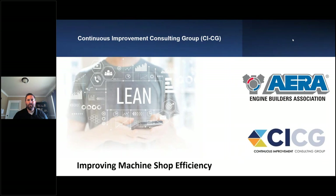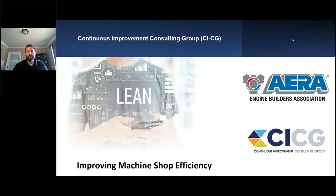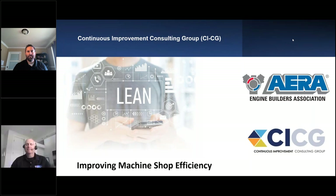Hello, everybody. Welcome to today's webinar on improving machine shop efficiencies with CICG. I am Amanda Goyette, I'm an admin assistant here at AERA, and I will be helping moderate today's event with my colleague Rob Monroe. Hey everyone. Rob Monroe here. I look after membership and technical development over at AERA, and I want to welcome you to today's webinar.